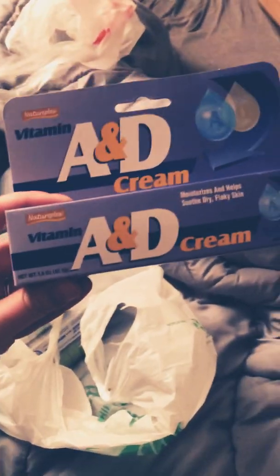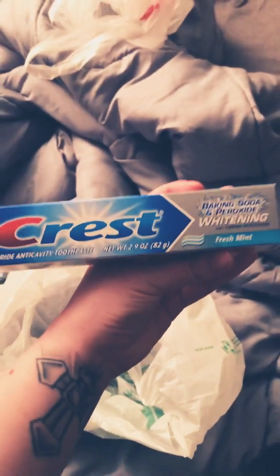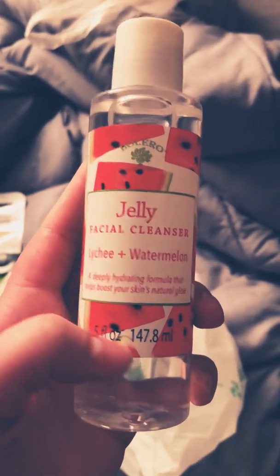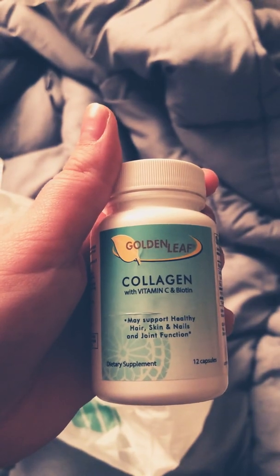I got some A&D cream for my tattoos — I recently got some tattoos so I'm trying to keep them moisturized. I got some more whitening toothpaste. And I got this Jelly Facial Cleanser, which is Lychee and Watermelon. I also got two bottles of the Golden Leaf Collagen with Vitamin C and Biotin Vitamins.